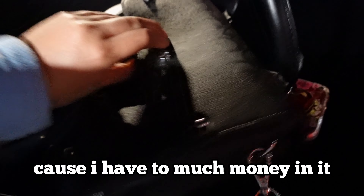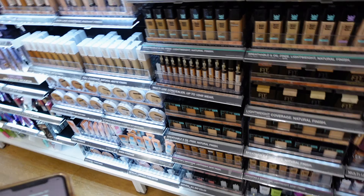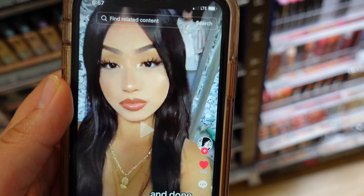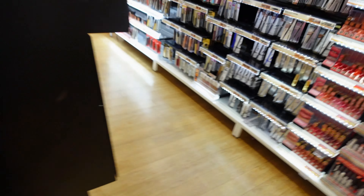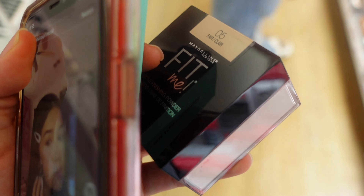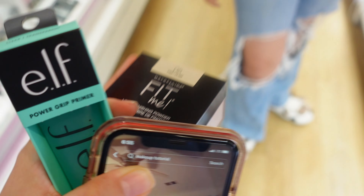My purse doesn't want to close because I have too much money in it. Oh, I finally closed it - it looks like it's all snacks. Okay guys, we're at Ulta. They actually have a lot of the ones that the girl was using. I'm also going to follow this other girl - look at her makeup, she looks so pretty. I'm going to go ahead and see if I find anything here. I found this one but I have one at the house, so I think I'm going to go with that one and get this. I should probably get a little cart.